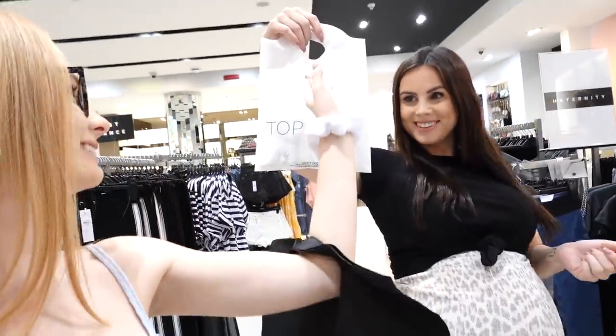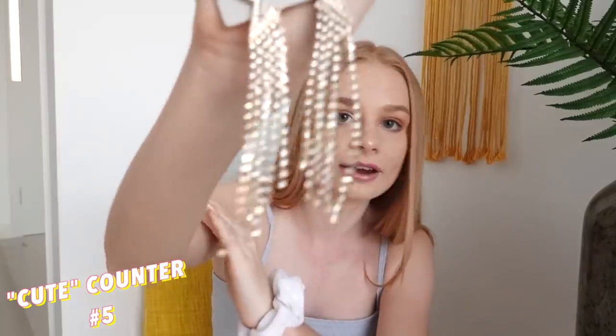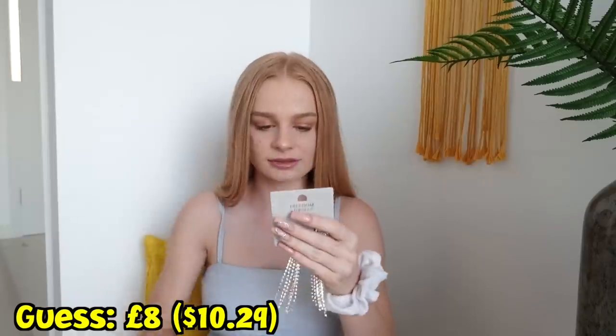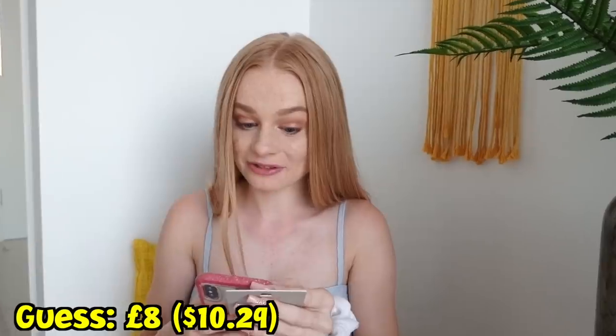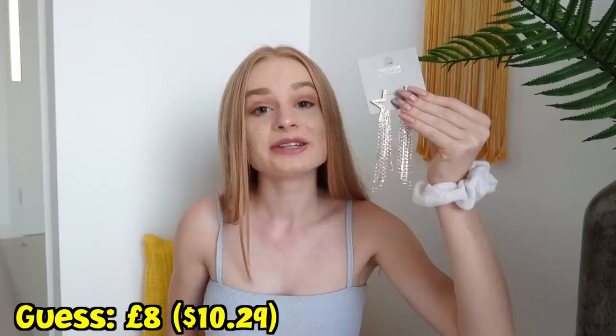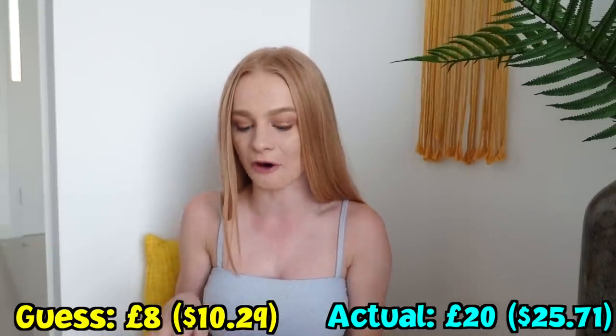I didn't actually get any clothes here — just accessories. First up, I've got these really cute star earrings. I feel like these are so gorgeous, I can't wait to wear them. They're kind of festive but not overly festive. I'm going to go for eight pounds. They're definitely not eight pounds — these are actually 20 pounds. Definitely wrong, definitely far off.